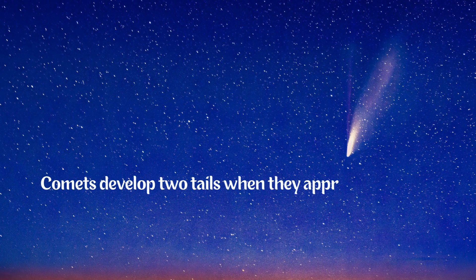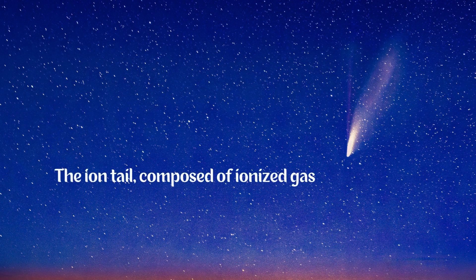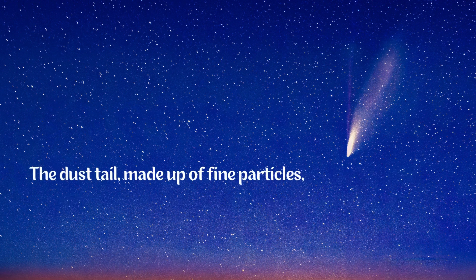Comets develop two tails when they approach the sun. The ion tail, composed of ionized gas, always points directly away from the sun due to the solar wind. The dust tail, made up of fine particles, follows the comet's orbit.